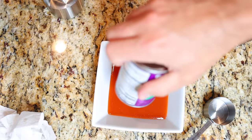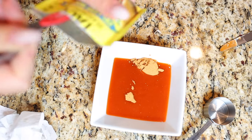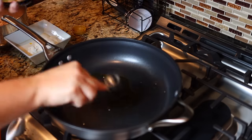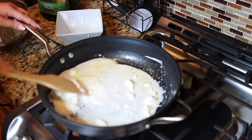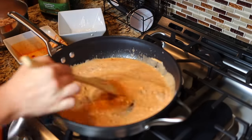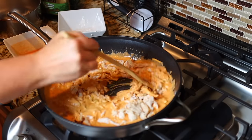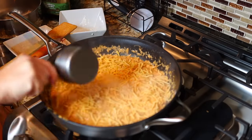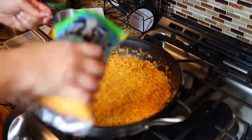In another small bowl, add one 10-ounce can of enchilada sauce, one to two tablespoons of taco seasoning, and a 4.5-ounce can of green chilies. Heat a large skillet over medium to low heat with one tablespoon of olive oil. Add the chicken broth, cream cheese, and sour cream bowl and cook until melted and combined. Then add the enchilada sauce bowl and stir to combine. Add the shredded chicken and simmer until heated through, then top with one and a half cups of shredded cheddar cheese — either stir it in or broil in an oven-safe skillet for three minutes.